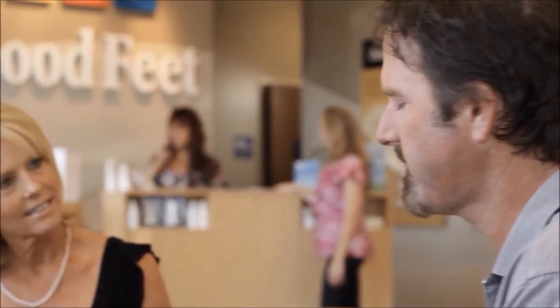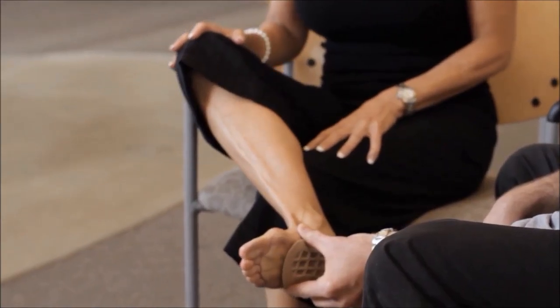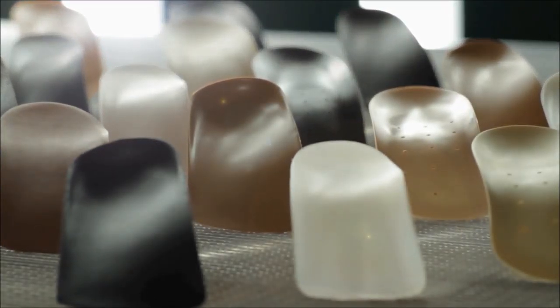A personalized fitting at the Good Feet Store is really important because everybody's feet are different, everybody's tolerance is different, everybody's issues or concerns are a little different. You need to be able to match them based on their unique situation, and being able to have the product lines that we have at the Good Feet Store — the flexibilities, the different compounds, more rigid, softer, lesser amounts of support in some cases.